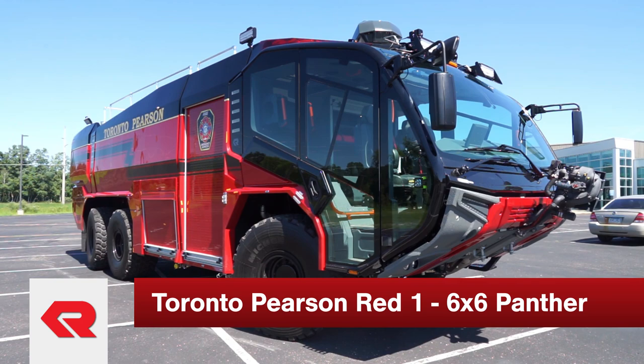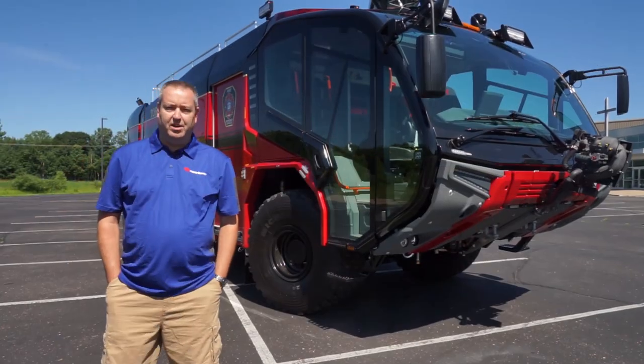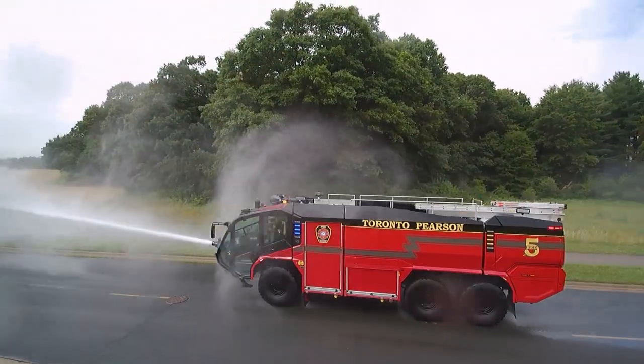Protecting approximately 50 million passengers a year, running 6,000 calls, also dealing with fuel spills. This will supplement our current fleet. We're looking forward to the end of this year, early next year, with our HRET Panthers to add to our complement.